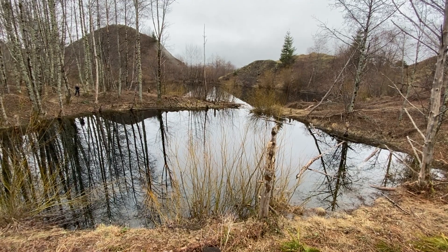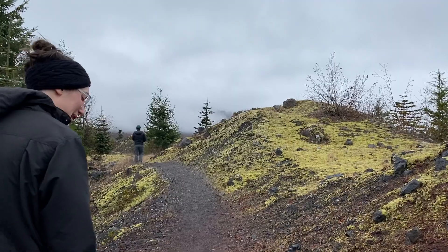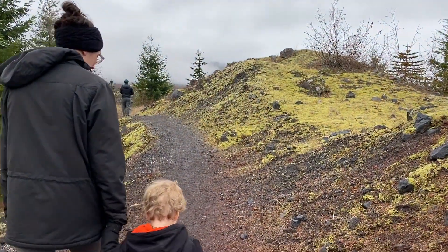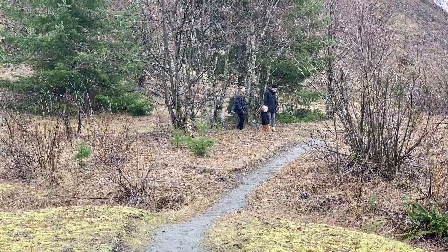During our walk Haley and I caught up on each other's lives — we talked about jobs, getting married, all the great food we had tried, and life. I'm so thankful to have a friend like Haley who says yes to random hikes on rainy days.